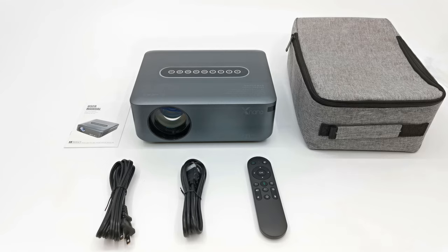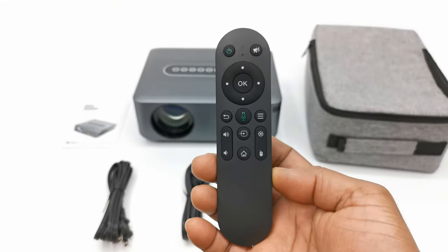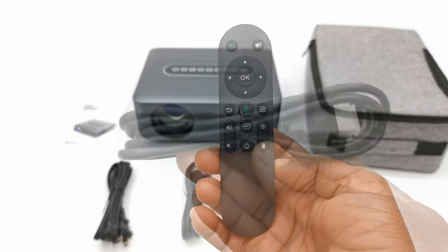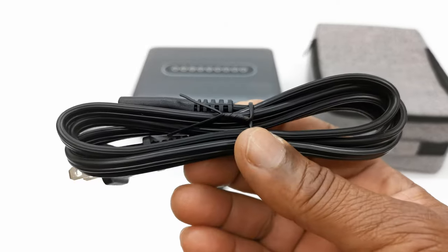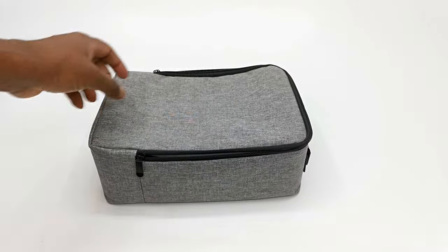Contained in this package is the X1 model itself, one Bluetooth remote with voice commands feature, one HDMI cable, one AC power cable, a user manual, and a carrying case.